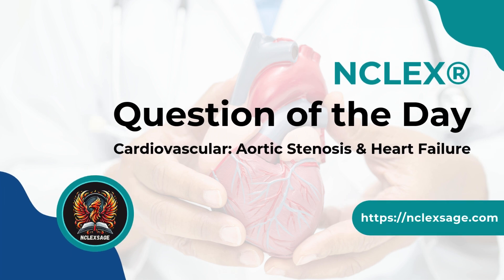Hey, future nurses. Welcome back. We will be covering a critical cardiovascular case on aortic stenosis and heart failure. This is a high-yield topic for the NCLEX. Can you spot which orders the nurse should question? Let's begin.